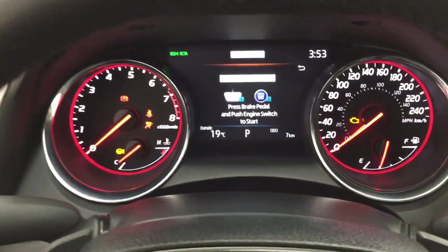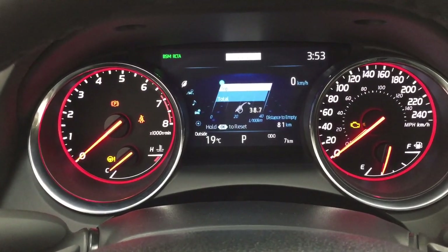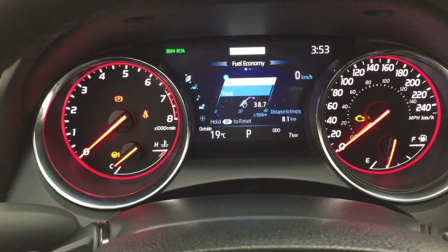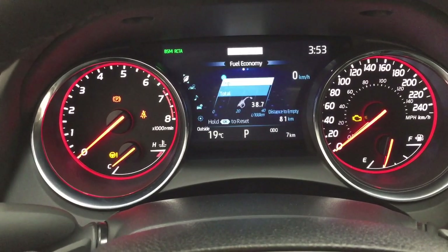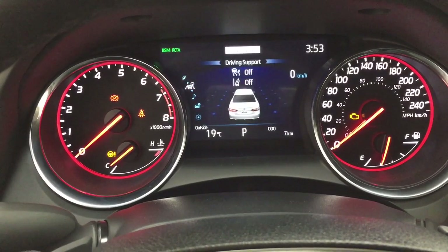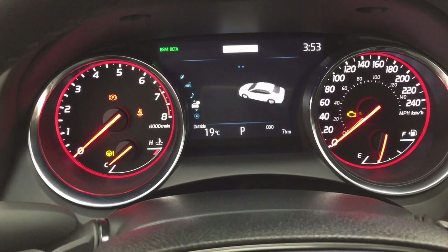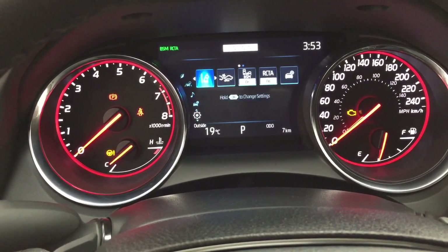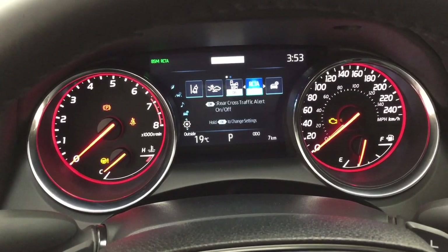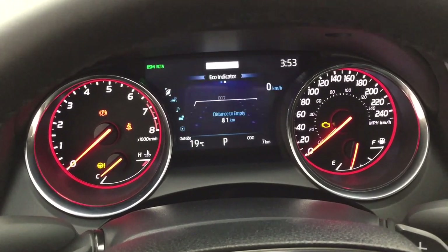Taking a look at the multi-informational display, you'll see a digital speedometer with distance to empty, a digital clock, and a digital compass. You can go through driving support, audio, system status, tire pressure monitoring, and a settings menu which includes lane departure alert, pre-collision system, blind spot monitoring on and off, rear cross traffic alert, and a couple of other additional features.